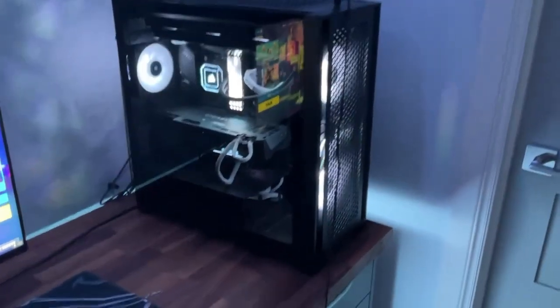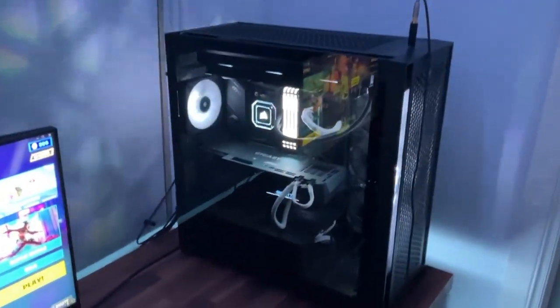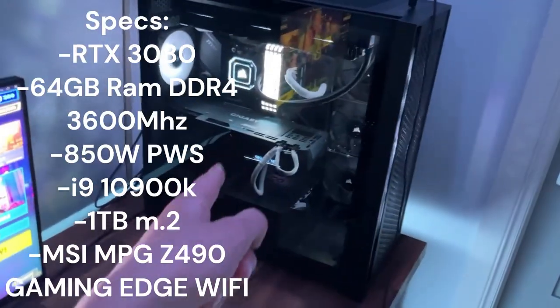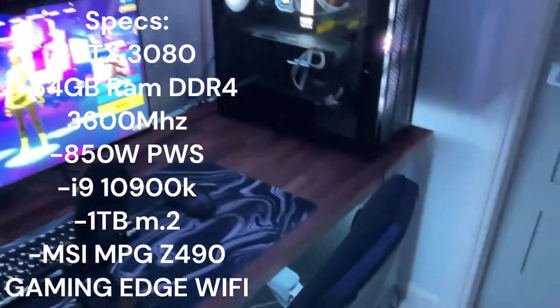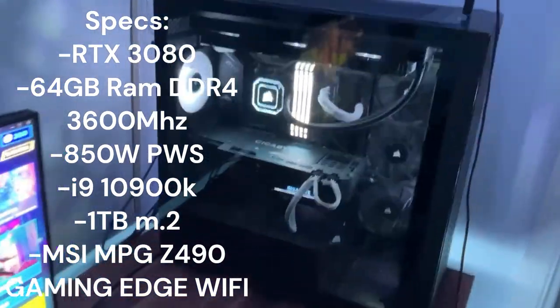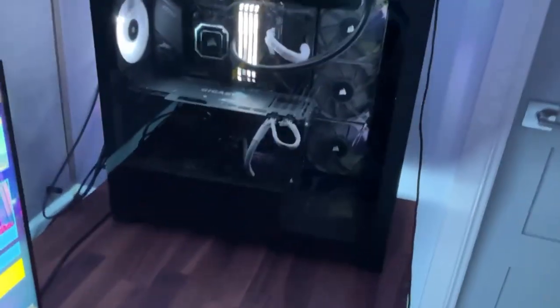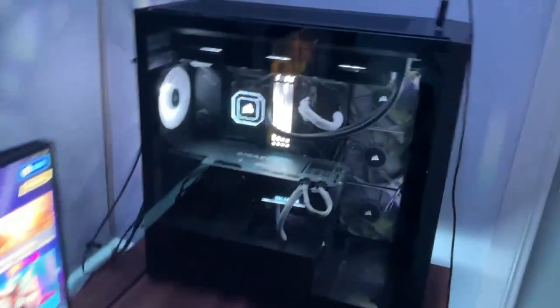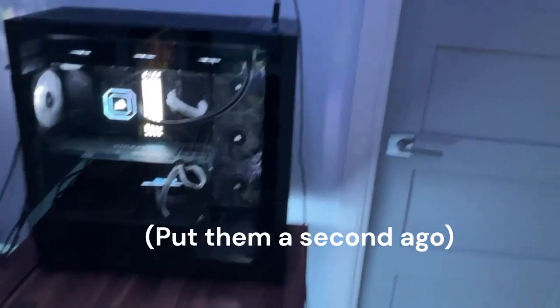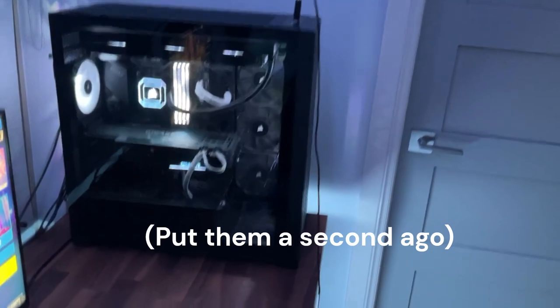Let's get into the PC. Look at that reflection in here — it's pretty clean. For the GPU, we got a 3080. We got 64GB of RAM. We got an i9-10900K for the CPU. We got 10 fans in this thing — three are not RGB, sadly. That wasn't in my budget to get those last three. It looks really cool though, in my opinion. I'll put all the specs on the screen right now.